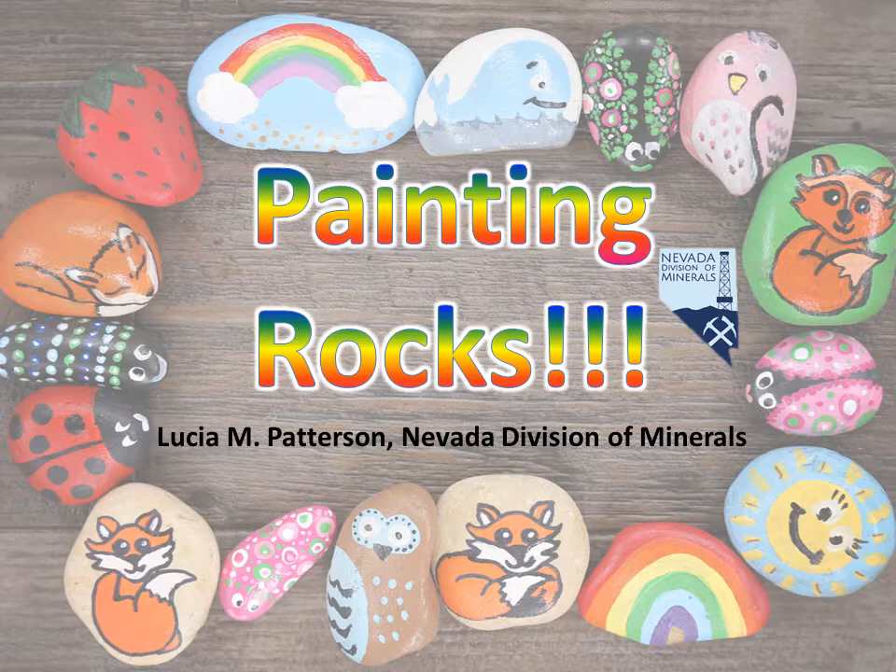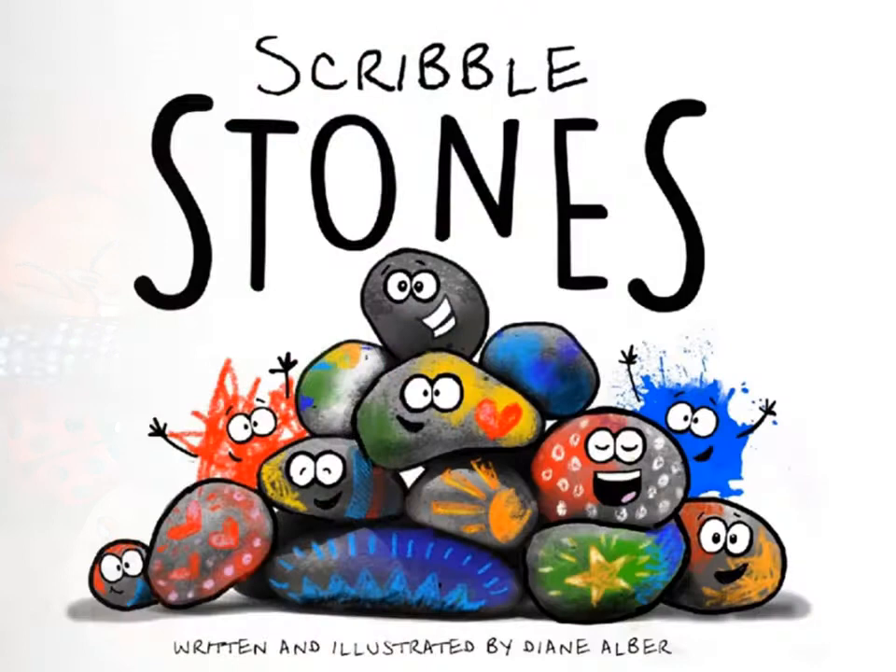Hello, and welcome to this Painting Rocks video. This is Lucia, a geologist from the Nevada Division of Minerals. In this video, we will first read a wonderful book called Scribble Stones, and then we will look at some rocks that are great for painting and listen to a geologist's explanation on what made them that way. Are you ready? Let's begin.